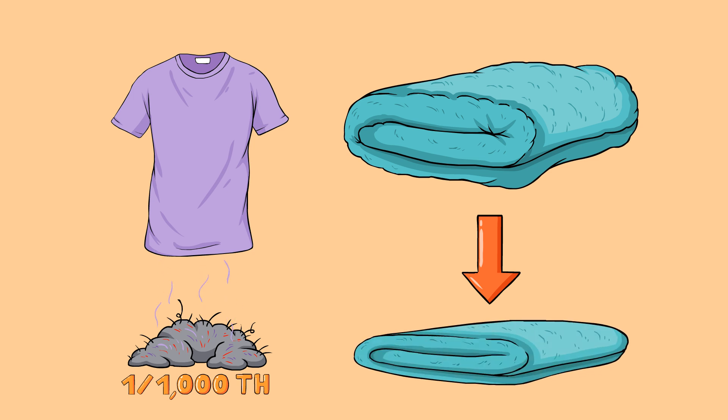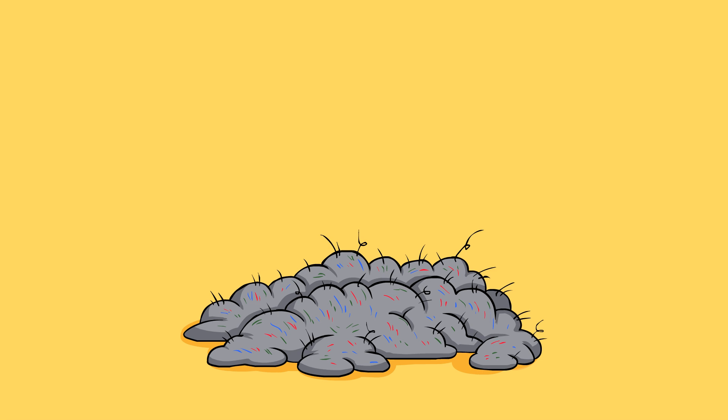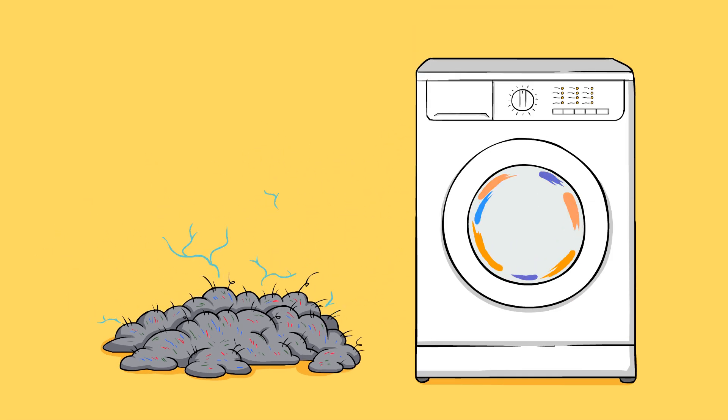The reason why all the lint ends up getting bundled together in the dryer is mostly from static electricity. When the clothes are getting tumbled around, they rub up against each other and form a charge. The charge helps those little fibers stick together. It also doesn't hurt that all the extra air is exhausted through the screen trap.